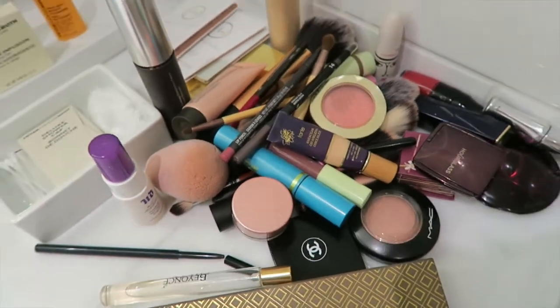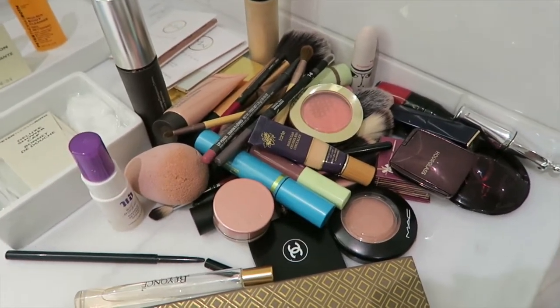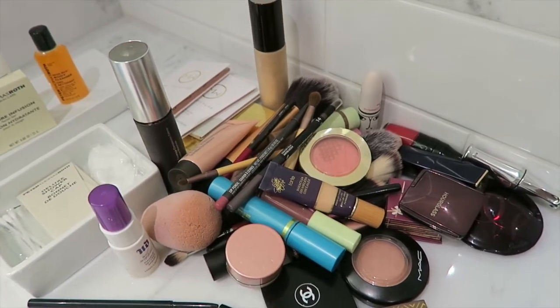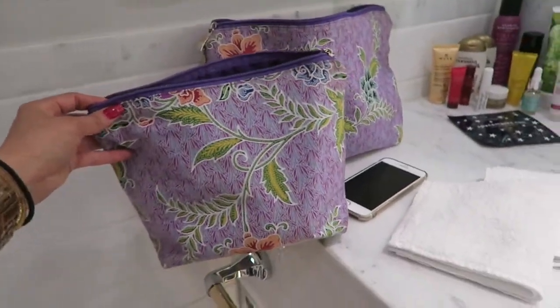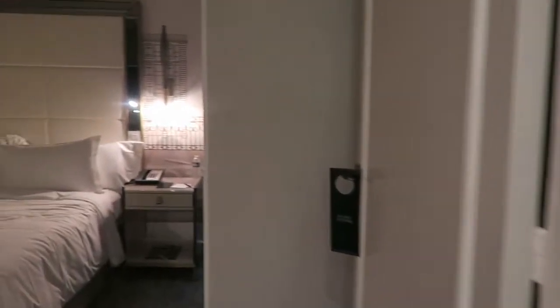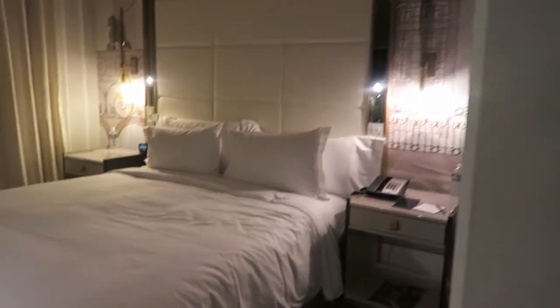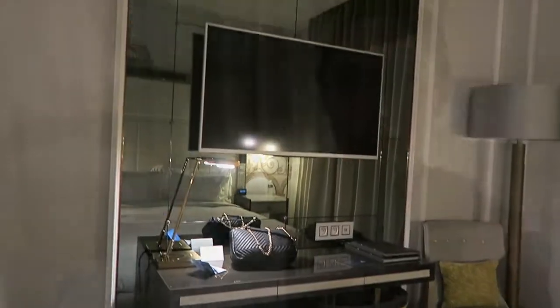Yeah, a bit excessive — but that's everything I've brought for one night in Paris! This is the life of a makeup obsessive. Also, how cute are my matching toiletry bags? My sister lives in Cambodia and she sells these in her shop — they're absolutely beautiful, batik. Let me take you through to the bedroom — so that's where you come in, and then this is the bedroom. I can't wait to get into that bed.